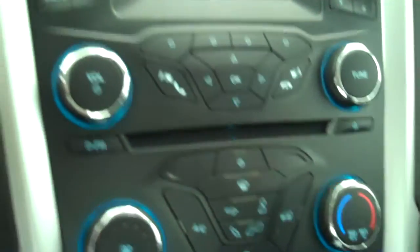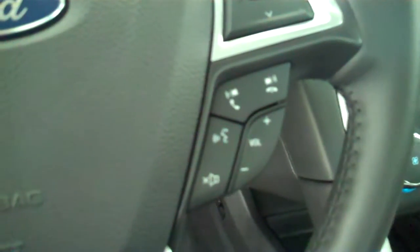Has AM FM stereo radio with CD. Has both heating and air conditioning. Has volume control for the radio on the steering wheel. Has cruise control.